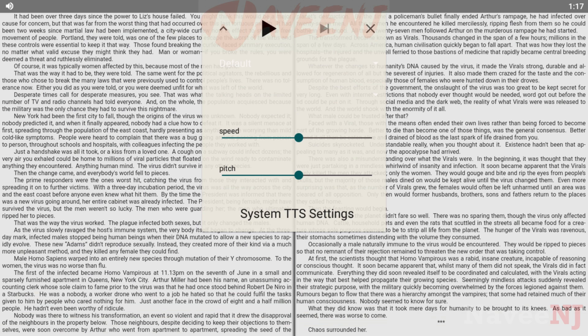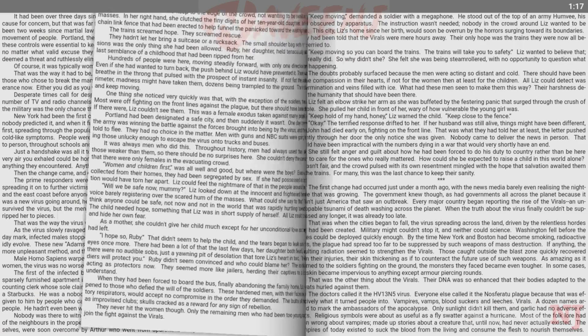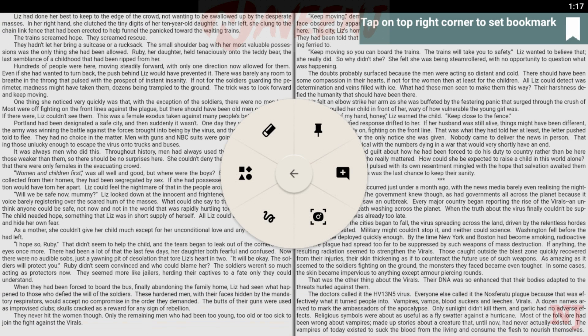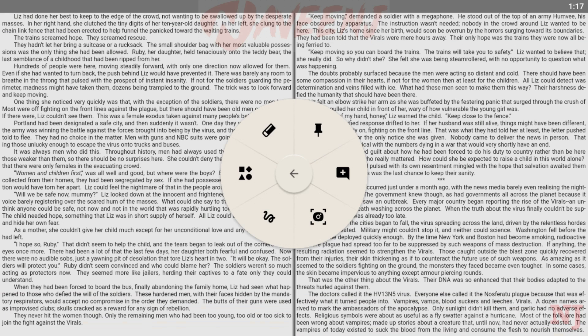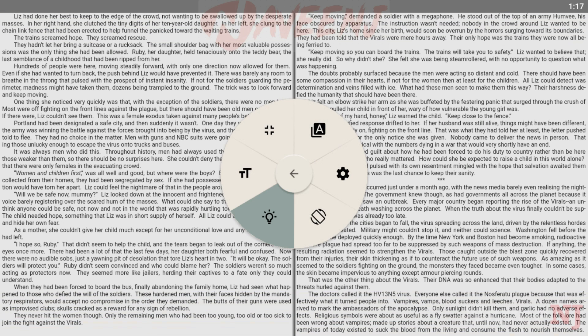The free Pocket Book Cloud service syncs personal e-book libraries and reading settings between iOS and Android devices. Pocket Book Reader allows you to read comfortably, ad-free and absolutely free.